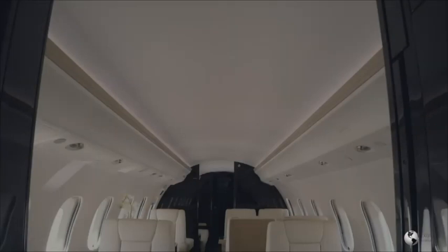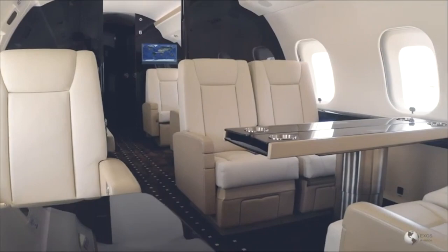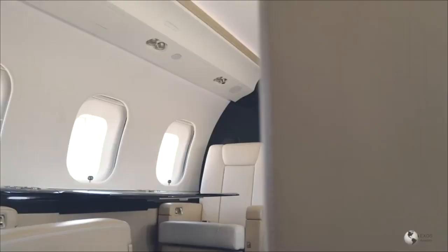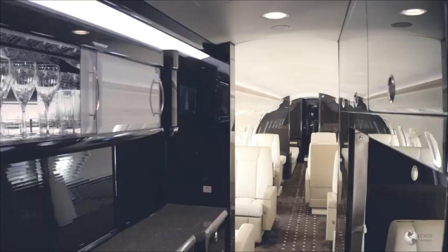The other advantage some people mention with the aft galley is the way these aircraft are configured — the dining area of the aircraft is at the back. So you have most of your passengers at the front having their meetings and lounging around, while the flight attendant is at the back preparing the food, laying the table, getting everything set up for dinner. Then she comes to the front, tells the passengers dinner's ready, and they move to the aft of the aircraft where they have their dinner.